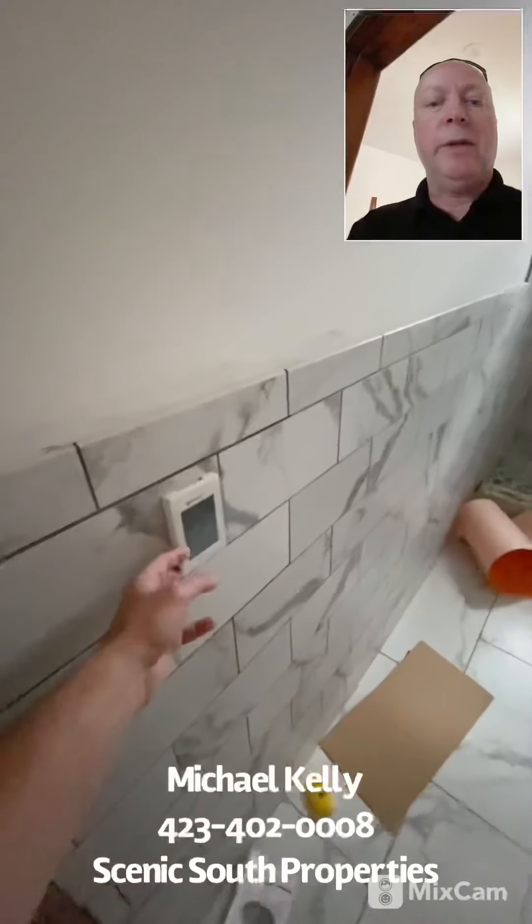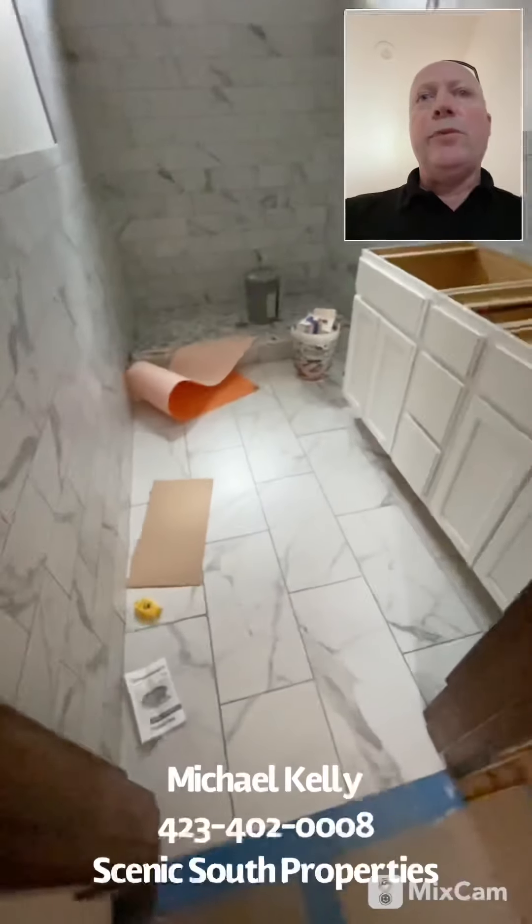And here's the master bath. Something that we do a lot is heated floors — for about $400 or $500 more, it's just a nice little touch. And a big walk-in shower with a rainfall head. Really nice — digging this.